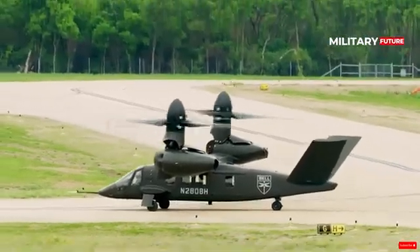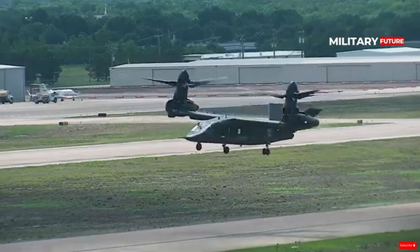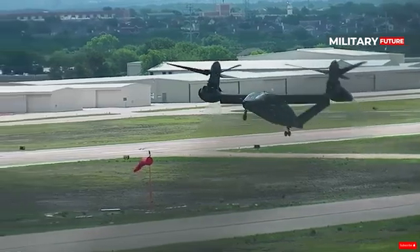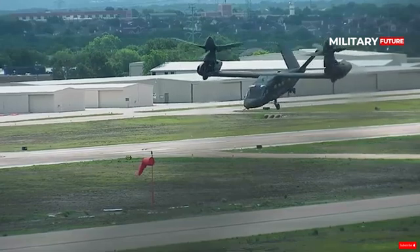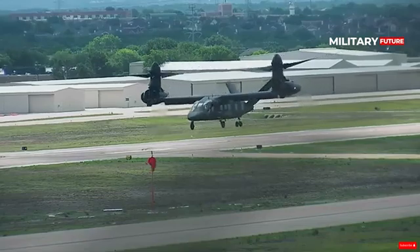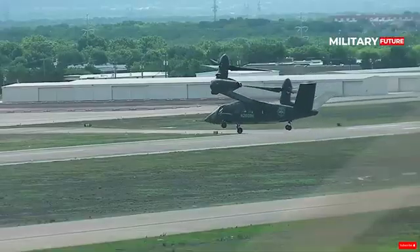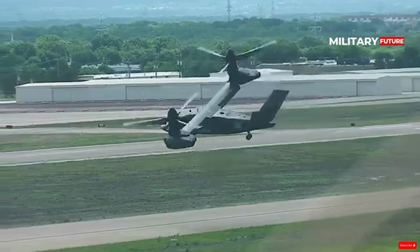The Bell V-280 is a combat multiplier aircraft powered by two General Electric T64 turboshaft engines, with a cruising speed of approximately 520 km/h and a combat range of 930 to 1,480 km. The tiltrotor concept is the only vertical lift system that is easily deployed to every theater of operation.